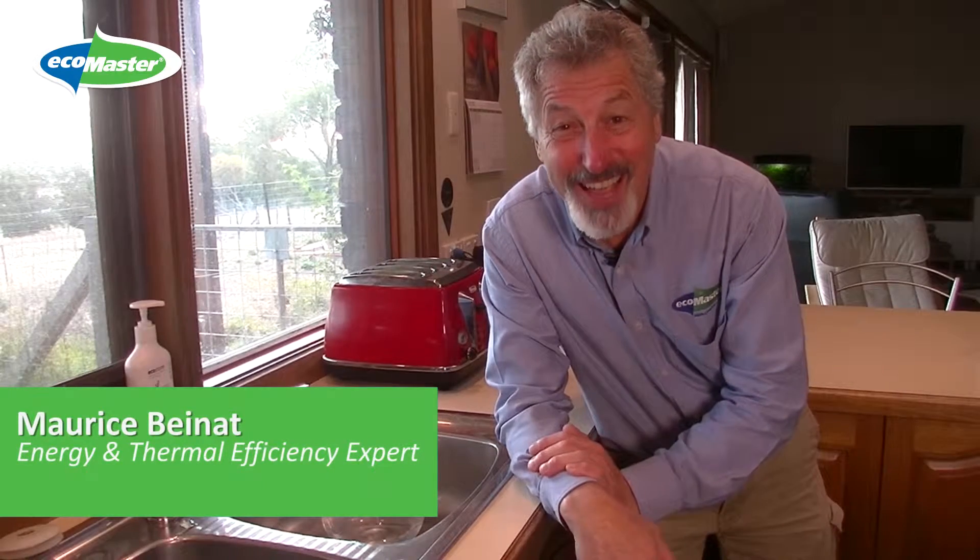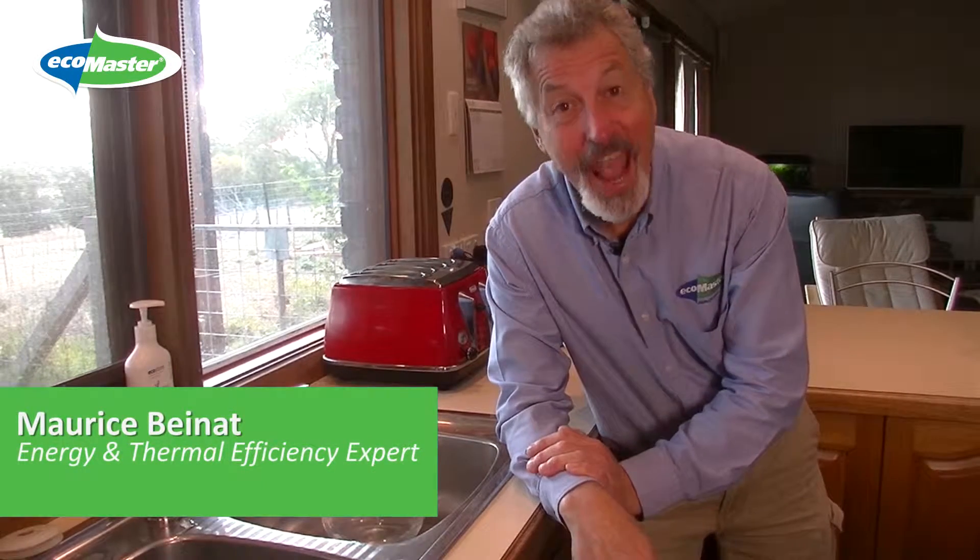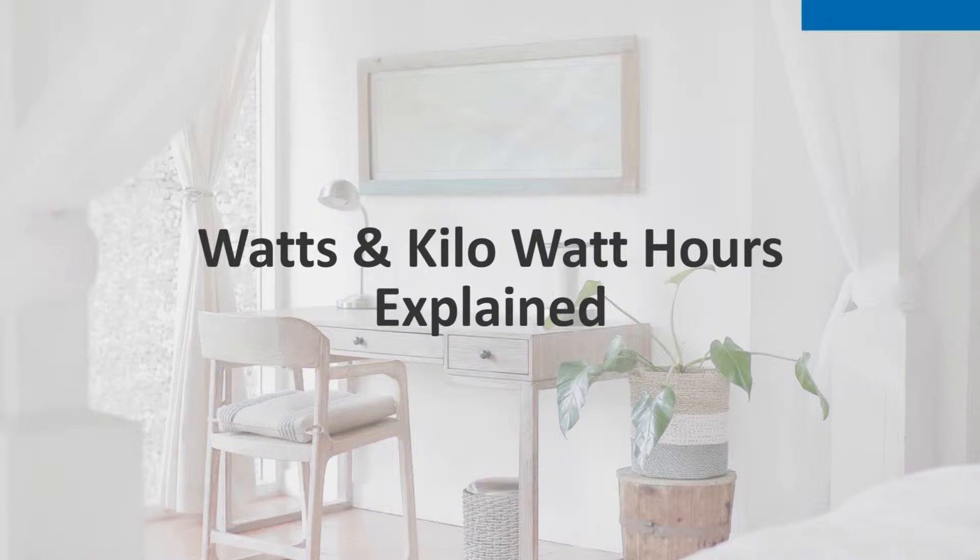Hello, Maurice Bainett, Technical Director at EcoMaster with you once again, and today I'm going to explain to you the difference between watts and kilowatt hours.